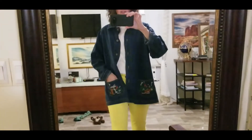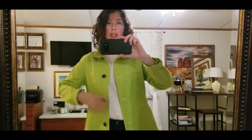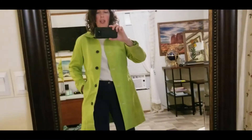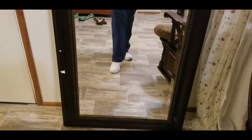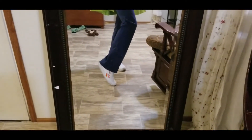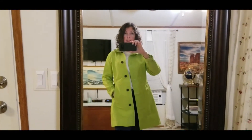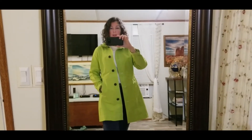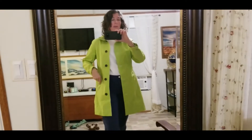Outfit number two: I paired the lime green coat, kept the white t-shirt on under it, and put it with those little blue y2k flared leg pants. I honestly ate too much pasta and bread today and I think it's making me slur, so I need to watch that — moving on.